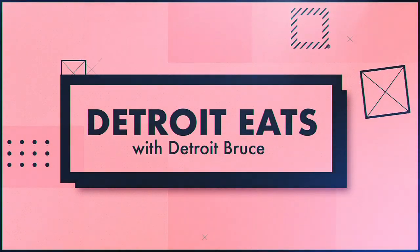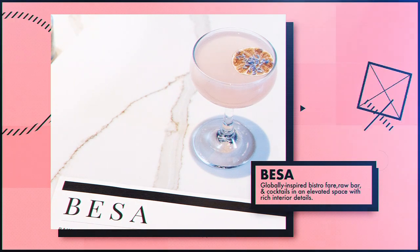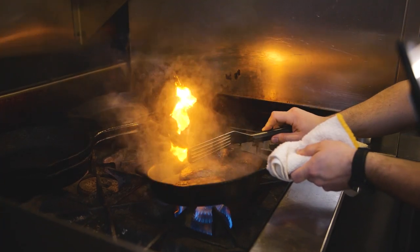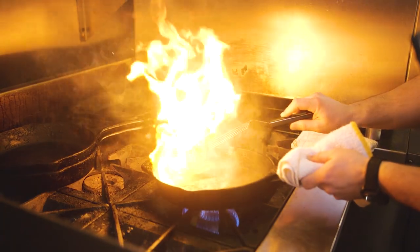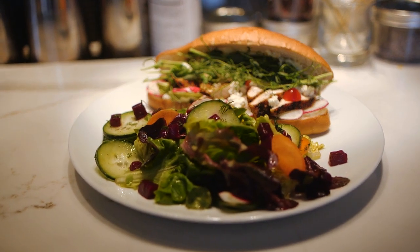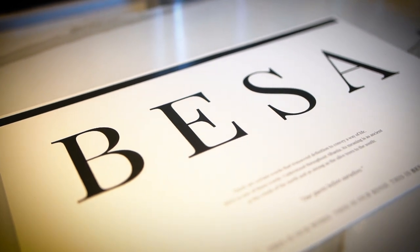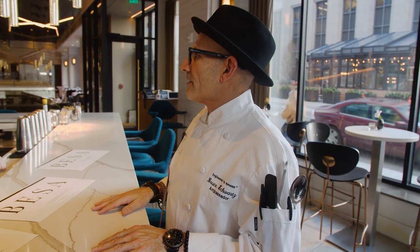I'm here with Gearty at Besa, and Gearty runs the show here. Besa is an amazing restaurant here at the corner of Congress and Woodward. Tell me a little bit about the background of this restaurant.